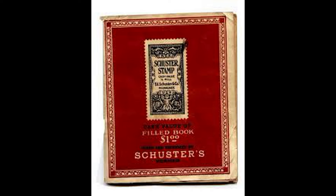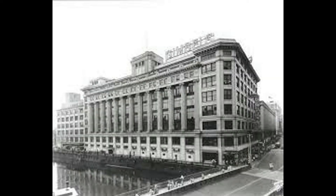The concept of using paper and glue to increase foot traffic to businesses started in 1891 at Schuster's Department Store in Wisconsin. By 1896, the first independent trading stamp company, Sperry & Hutchinson Company, was formed.